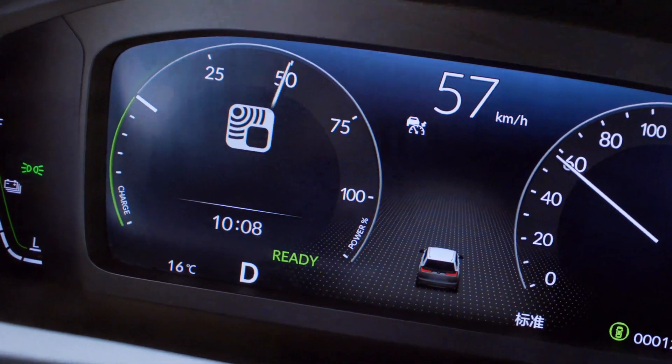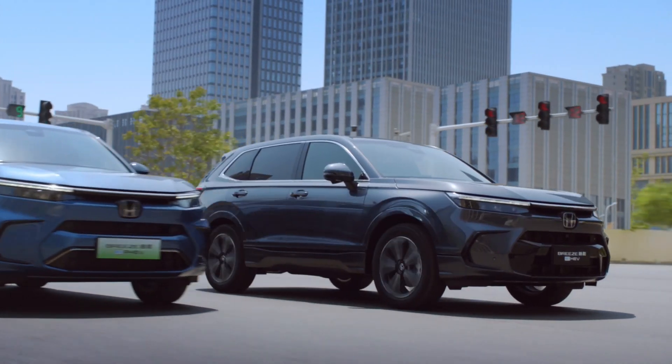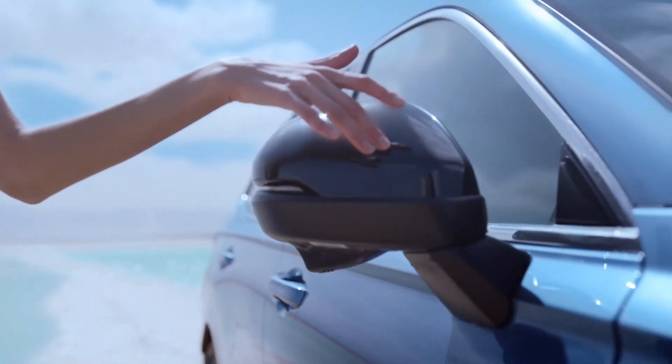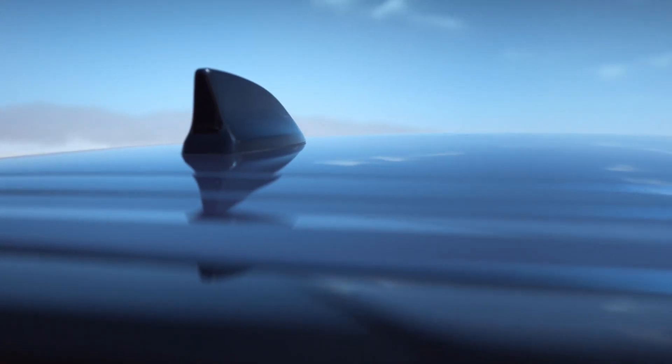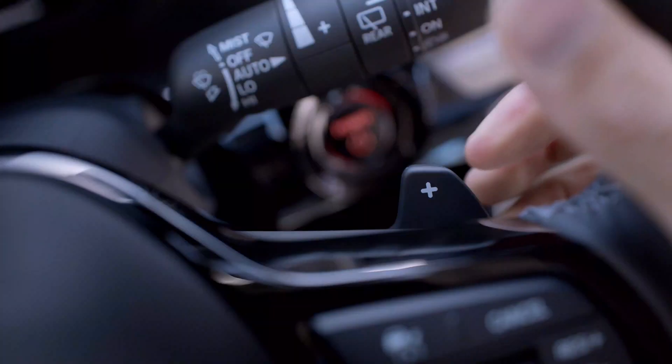The available dual-zone climate control and heated front seats will ensure that you stay comfortable, while the available heated side mirrors will keep you seeing clearly on cold mornings.